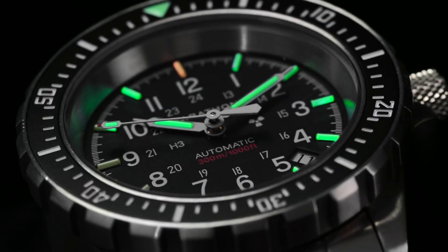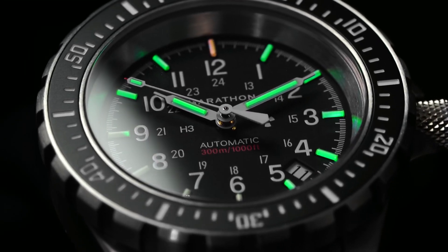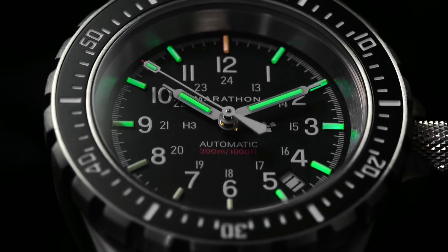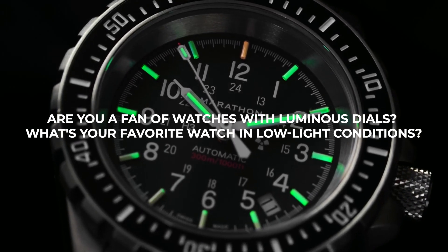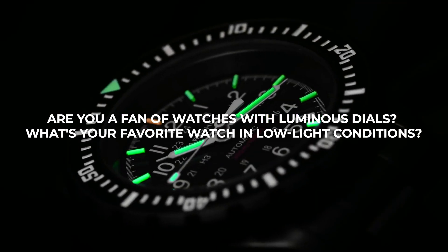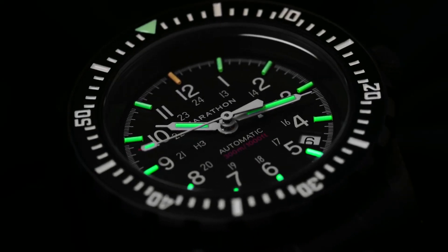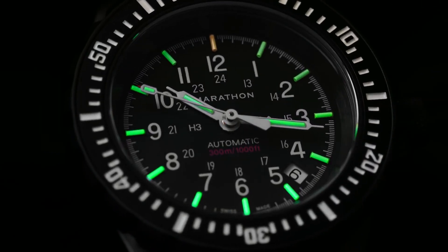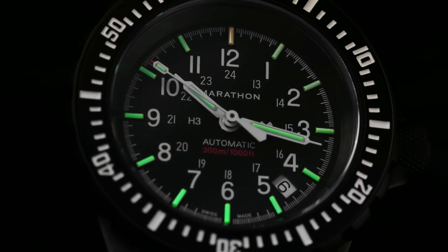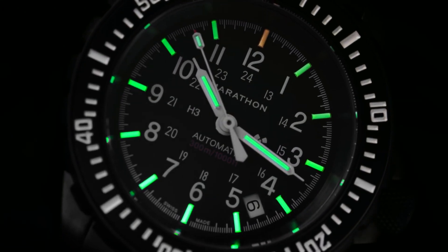But before we dive into more of the details of luminescent materials and how they affect the glow of your favourite timepieces, we'd like to hear from you. Are you a fan of watches with luminescent dials? What's your favourite watch in low-light conditions? Share your thoughts in the comments below, and let's keep the conversation going. Your insights and experiences make this geeking out on watchmaking all the more engaging. Now let's move on and explore the different luminescent materials that make your watch shine in the dark.